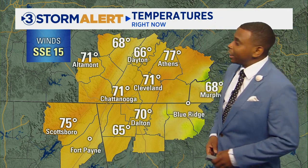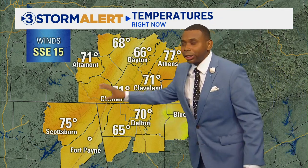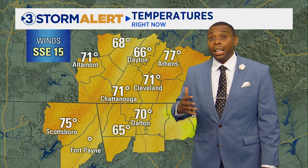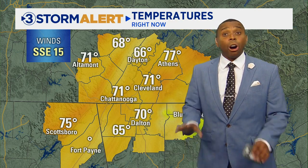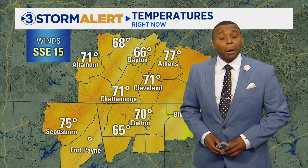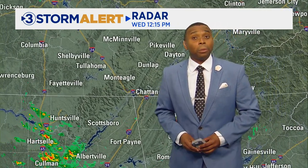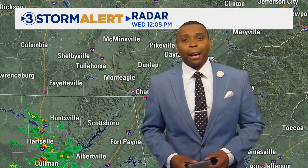Let's start off with the temperatures, because you can get an idea that we've got some changes — upper 60s to lower 70s. Notice that wind out of the southeast at 15, so we've got some breezy, if not downright gusty conditions already occurring out there, and that's pumping in the humidity along with the warmth and starting to set the stage for a better chance of rain as we progress throughout the afternoon.